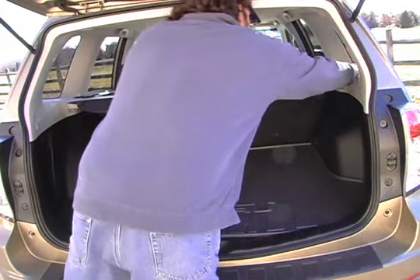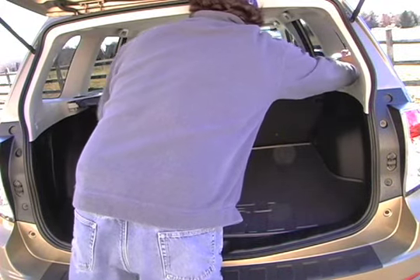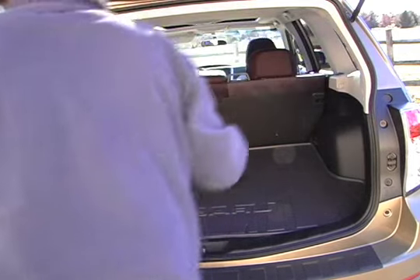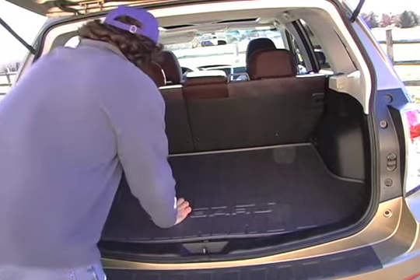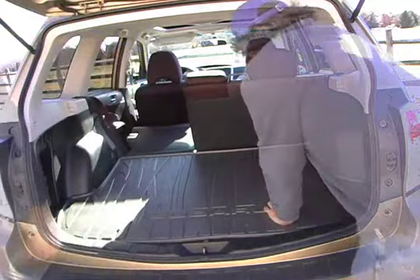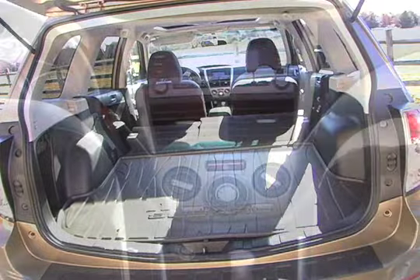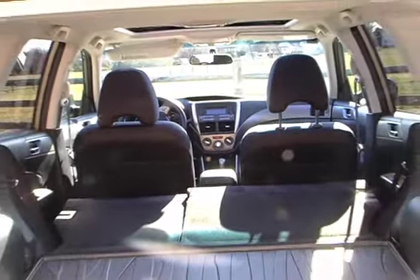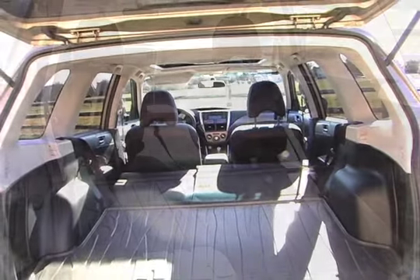Unlike the SUVs and crossovers that use hinges in the tailgates, the Forester's conventional hatch allows for access to the cargo area from both sides of the vehicle. The Forester's 60/40 rear fold-down seats can be easily folded down right from the tailgate. With both rear seats folded down, the Forester provides 63 cubic feet of cargo space.